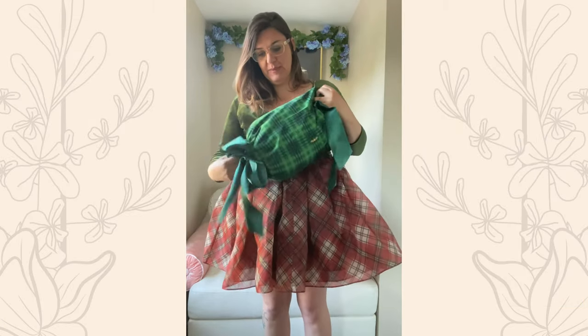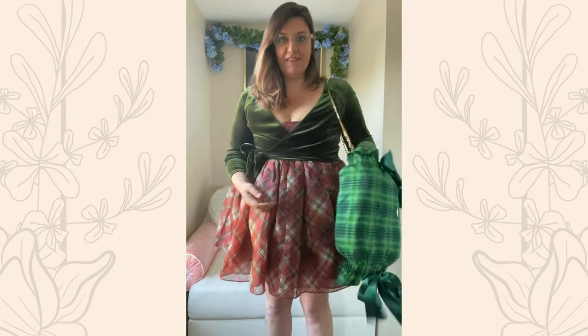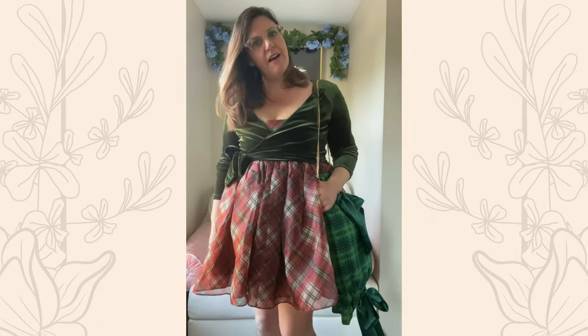I love this purse — it just reminds me of being a little girl and having a muff in wintertime. I had to have it. Would you wear mix-and-match plaid? I don't think it looks too bad. Let me know in the comments.